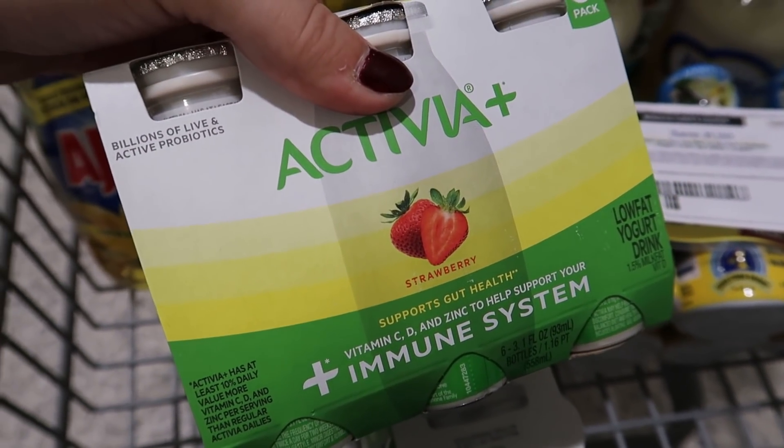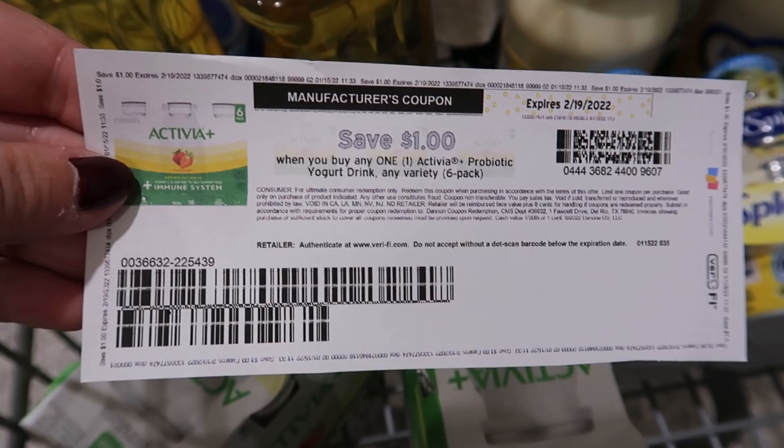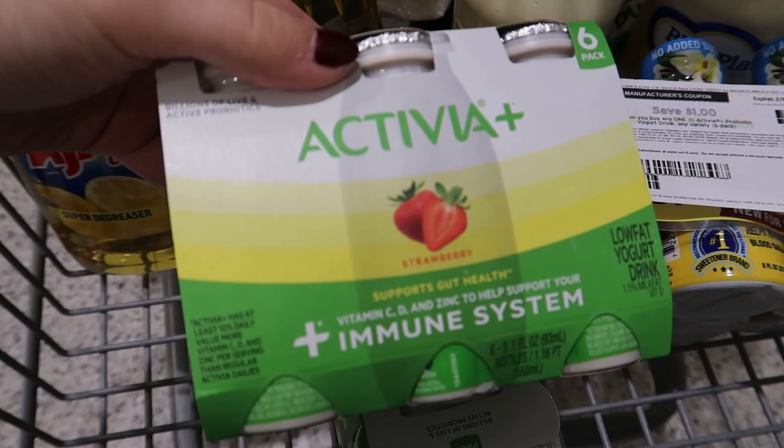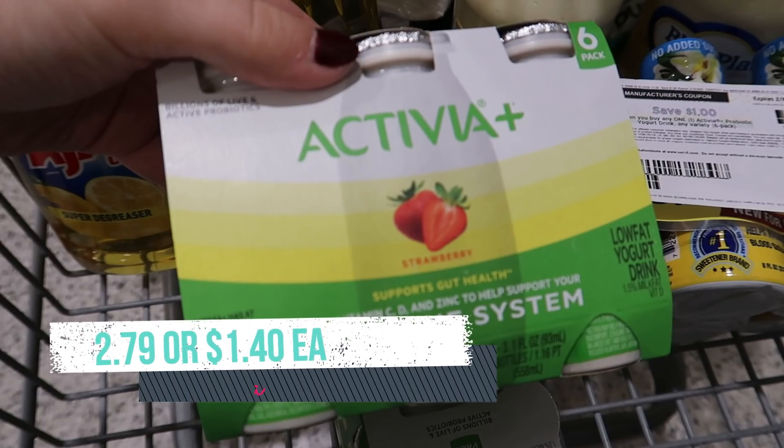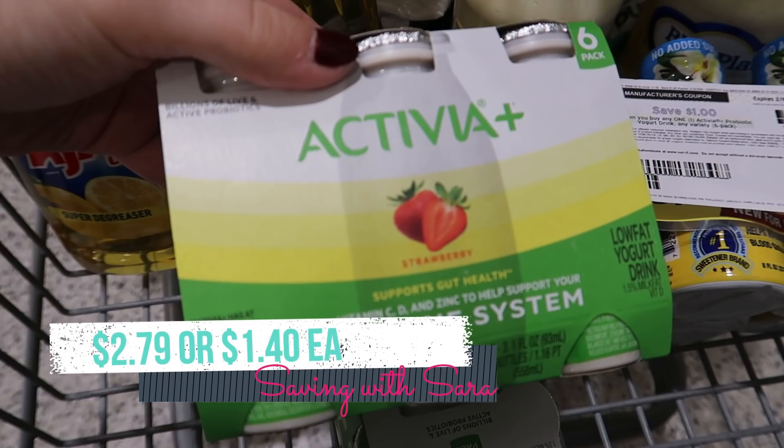I'm going to grab two of these Activia Plus yogurt drinks. We have dollar coupons on the coupons.com website and also a dollar digital coupon. They're $4.79 each and they're buy one get one free this week, so with two coupons it comes to $2.79, or $1.40 per pack. I did see in a preview for the new extra savings book coming out on Saturday that it looks like we're getting a $2 digital coupon, so be on the lookout for that. We can also submit these to the Crave and Save rebate — it's spend $20 get $5 back and it tracks over time, so you don't have to spend $20 in one transaction.